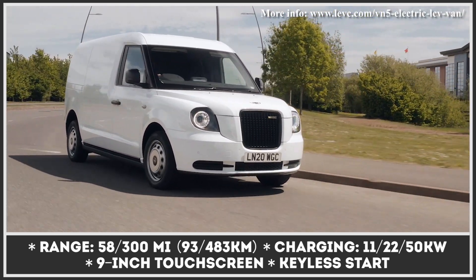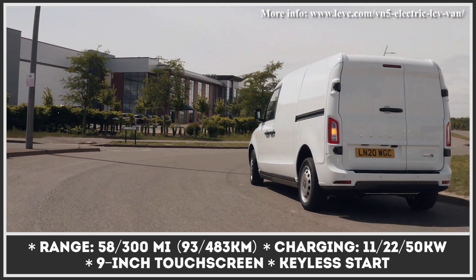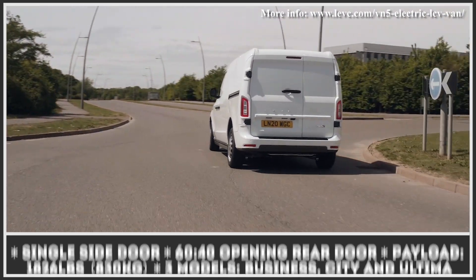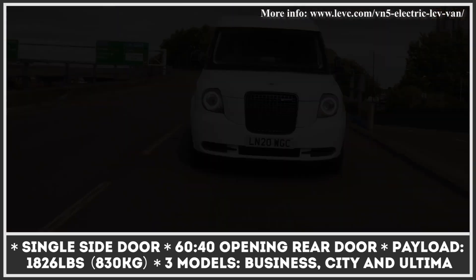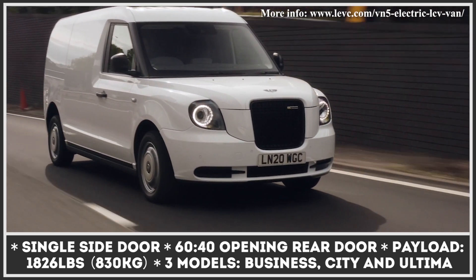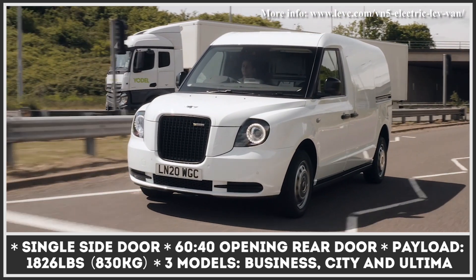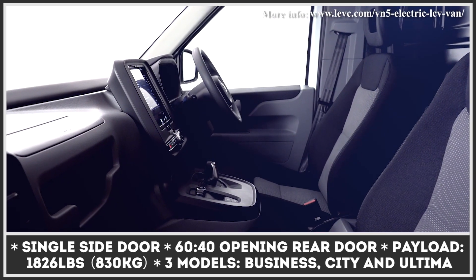If you want to travel further, there is a 1.5-liter three-cylinder gasoline engine that works to continuously recharge the battery and extend the driving capacity to over 300 miles. The VN5 has a convenient side door for loading cargo, offers 1,825 pounds of payload capacity, and comes in three modifications: Business, City, and Ultima.